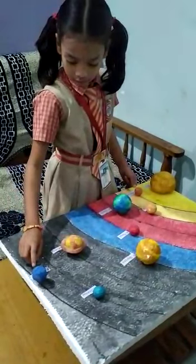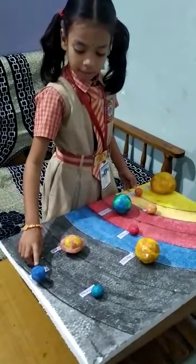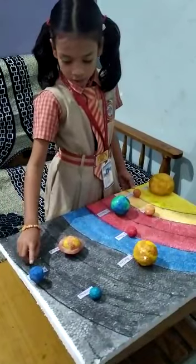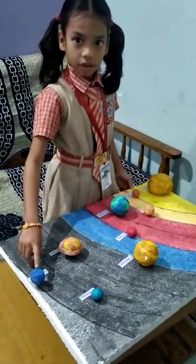This is Neptune. Neptune is eighth planet from the Sun. Neptune is very cold. Thank you.